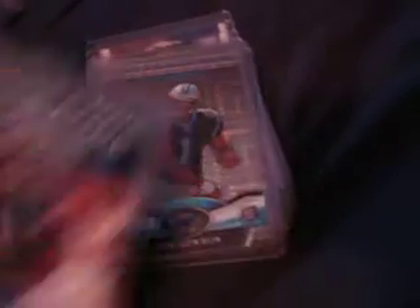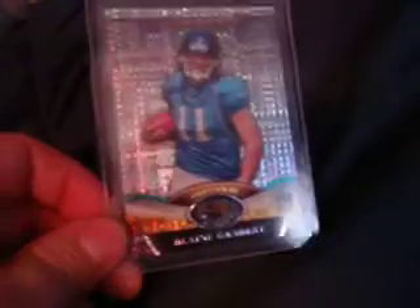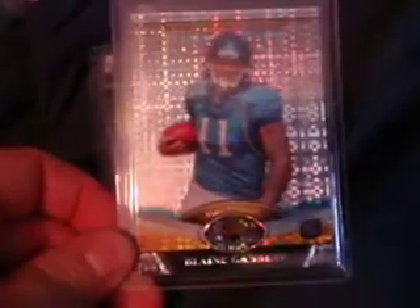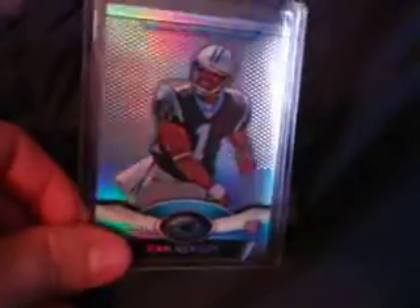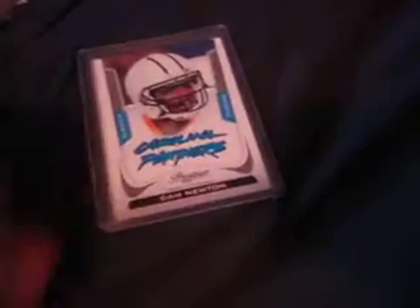We got a Titus Young Game Day Auto. Calvin Johnson to 250. We got a Topps Finest Cam Newton X-Fractor — I might want to send that in and get it graded, it looks really nice. We got a Blaine Gabbert X-Fractor, the regular Cam Newton rookie from Finest, AJ Green X-Fractor, short print Ingram, and two short print Cam Newtons from Prestige.